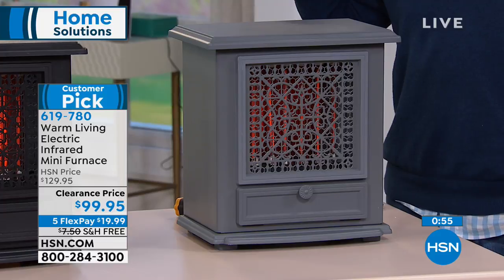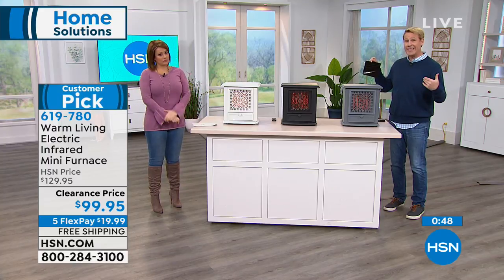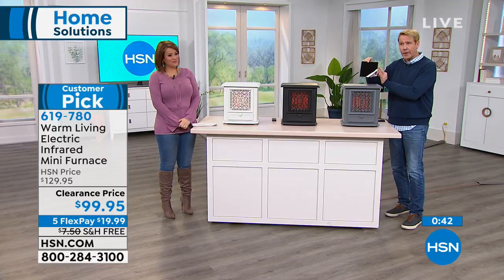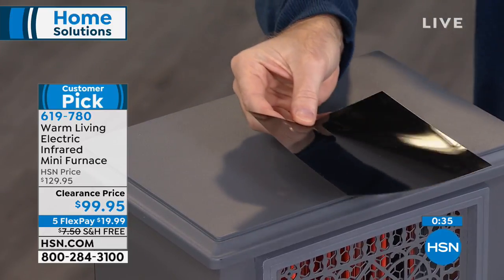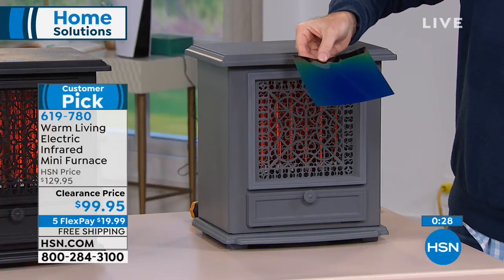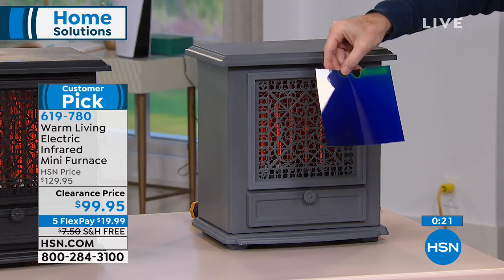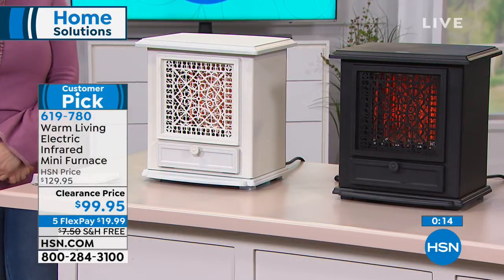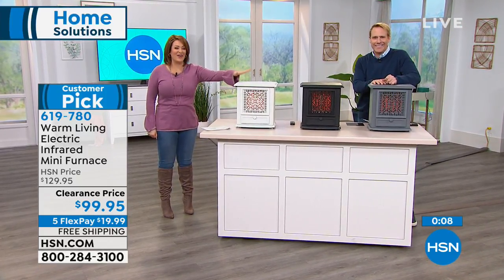Spring may be coming early according to Punxsutawney Phil, but it doesn't feel that way — there's still all of February, March, and April before the first day of spring. Just tuning in? This is heat-sensitive film. When it's cold, it's super dark. As I float it over the unit, you can see it change color — that's the amazing infrared heat propelling outward. You really feel it deep down. It's 14 inches in length, 10 and a half wide, only 15 inches high — but don't let her size fool you. She works, and that's what made her a customer pick at HSN.